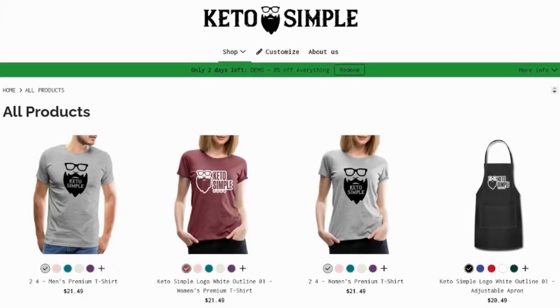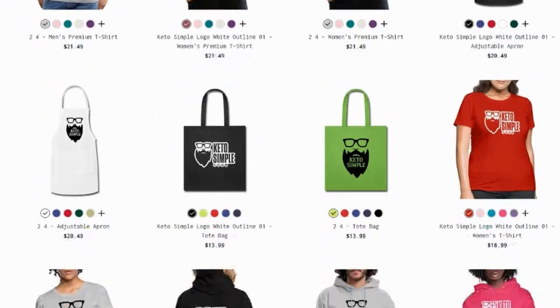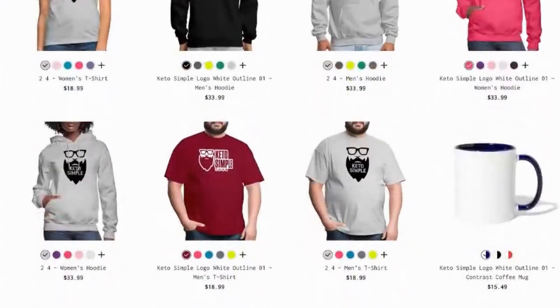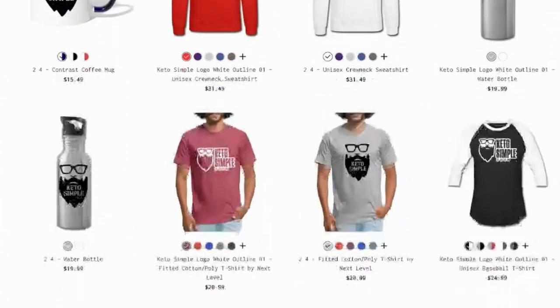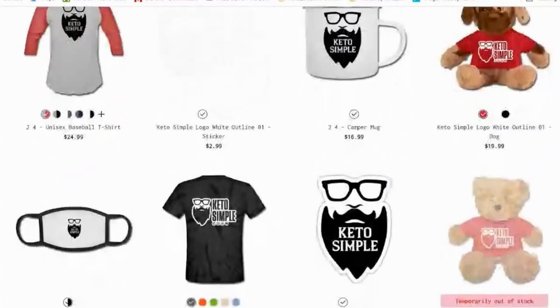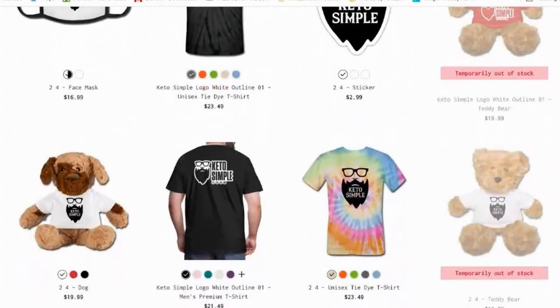If you're finding value in this video, please take a moment and check out my merch store in the link below — it supports the channel. We've got hoodies, shirts, grocery bags, aprons, all that stuff. If you want it, we've got it. Link in the description. Thanks so much, everybody.